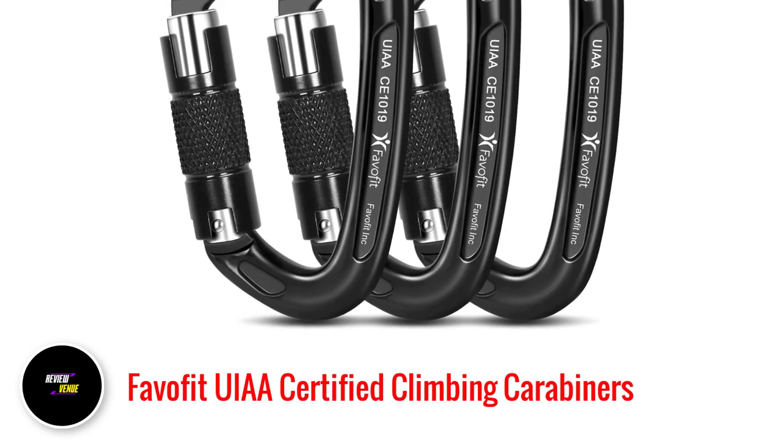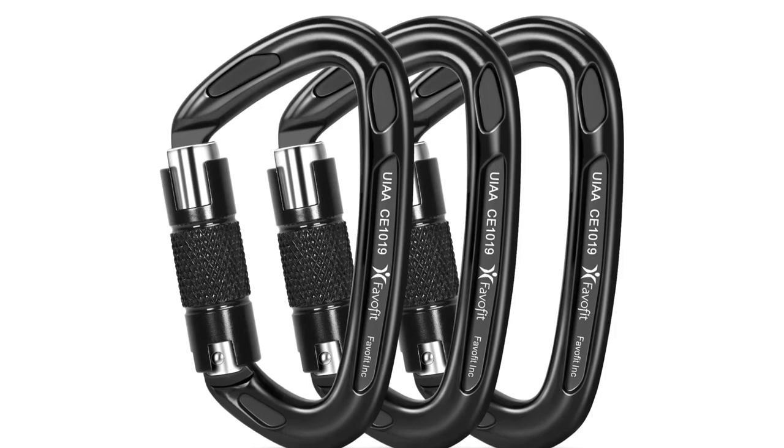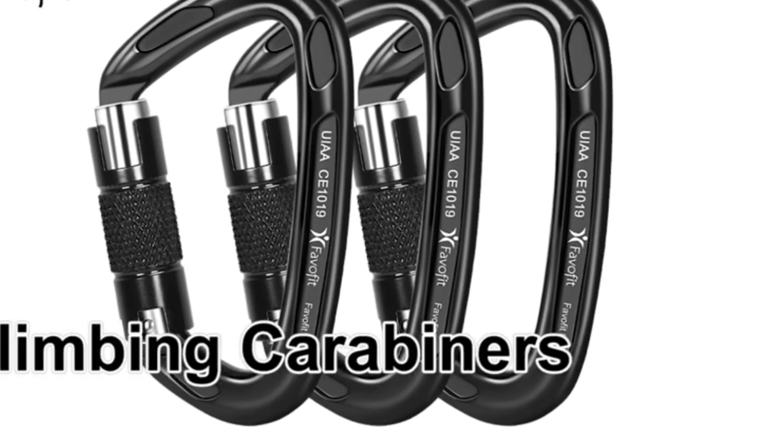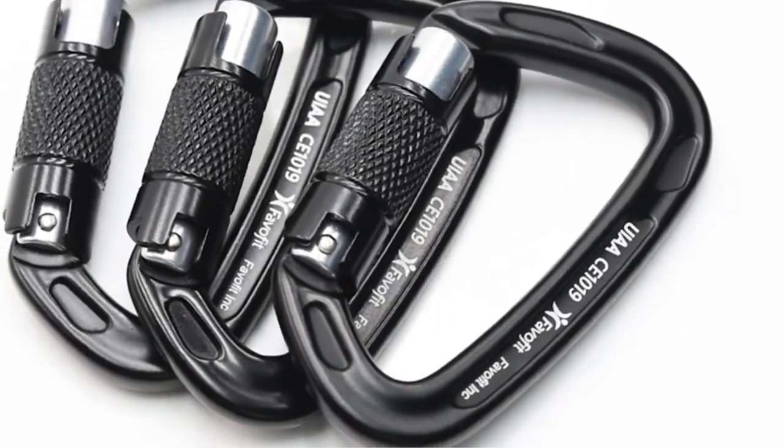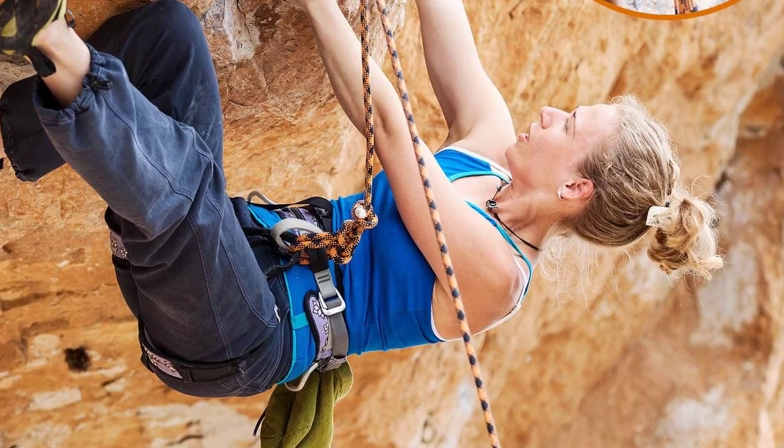Number 2: Favifit UIAA Certified Climbing Carabiners. If you're an avid rock climber or just looking to take your climbing to the next level, you need a reliable and durable climbing carabiner. Look no further than the Favifit UIAA Certified Climbing Carabiner. This carabiner is UIAA certified, ensuring its quality and safety.